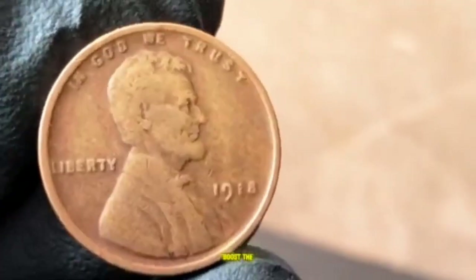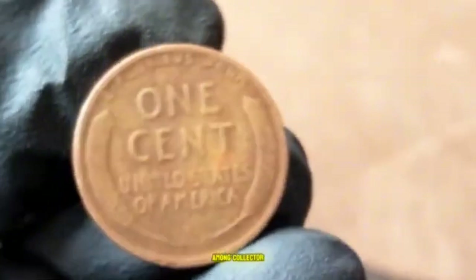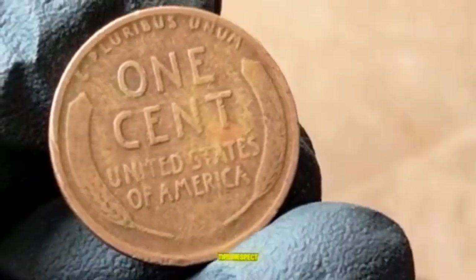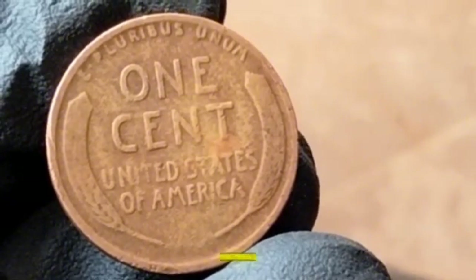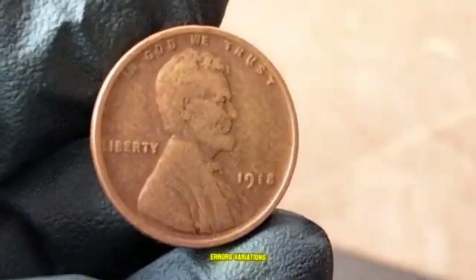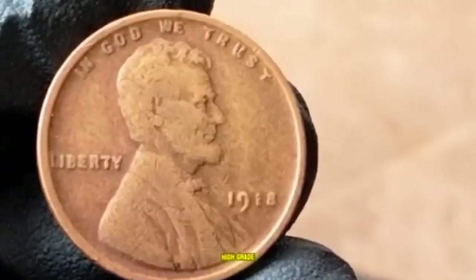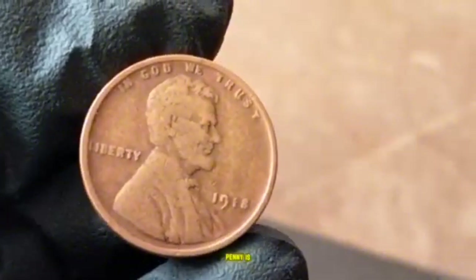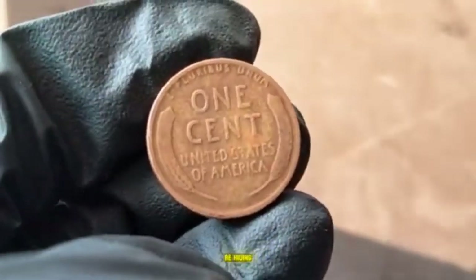Rare varieties and errors can boost value even further — look out for repunched mint marks (RPMs) or die cracks. Tips for collectors: inspect condition carefully, as even minor wear can drastically affect value; check for the D and S mint marks, which are generally more valuable in higher grades; look for errors like RPMs or die cracks; and consider professional grading through PCGS or NGC to maximize value. The 1918 Lincoln Wheat Penny captures the spirit of a changing America.